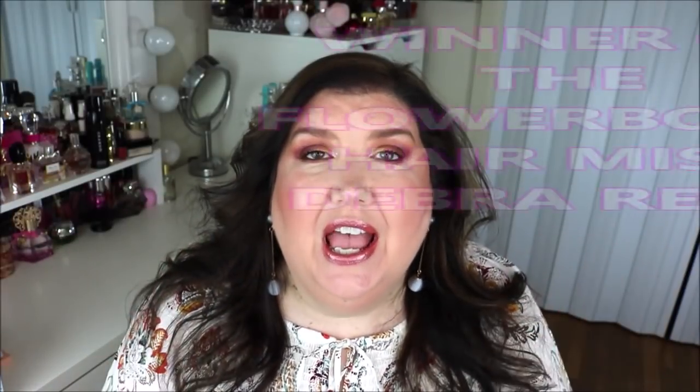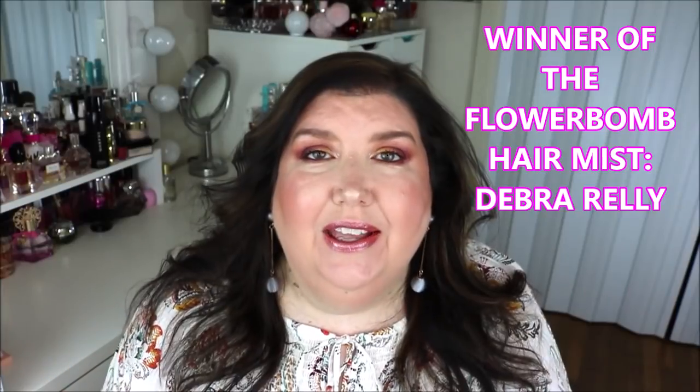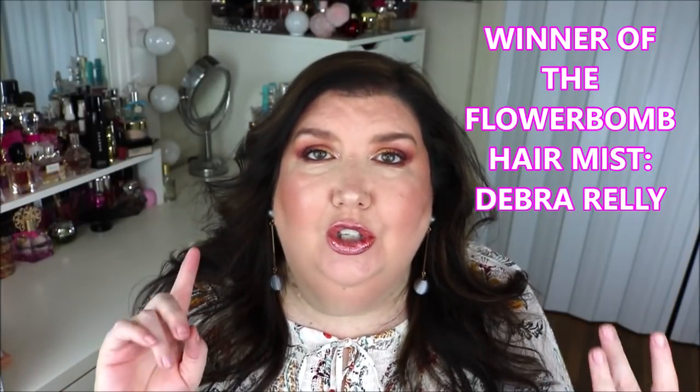Hi all my beautiful peacocks out there. Thank you so much for joining me. Today is a haul video and it's going to include some makeup and some perfume. I can't wait to get right into this video but it may be a little lengthy, so definitely grab a snack and sit back, relax, and enjoy. Let's go ahead and jump right into the video.